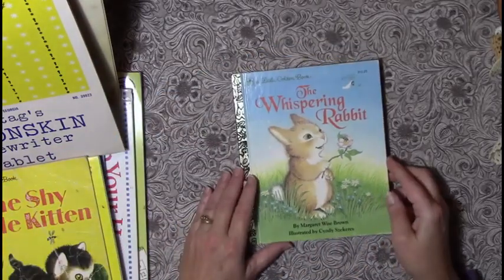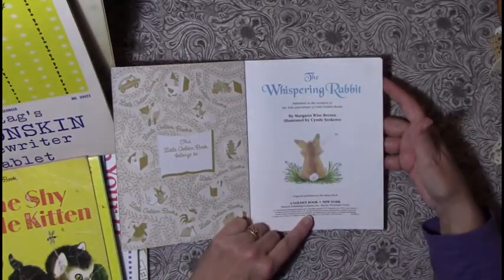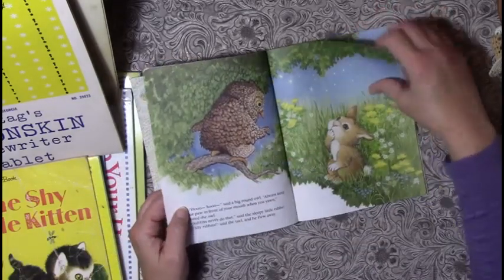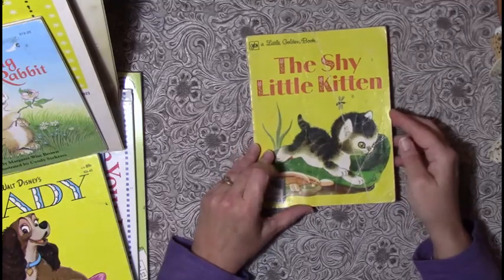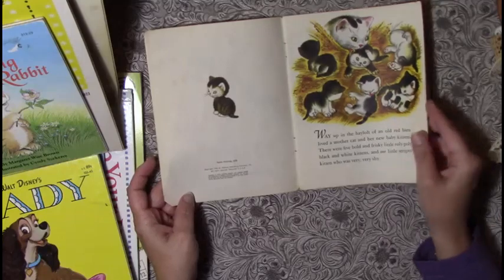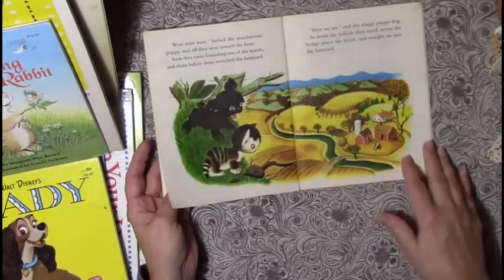I found 'The Whispering Rabbit' — talk about stinking cute! This is a 1992 reprint but the original was 1948. Look how cute this bunny is and there's nothing wrong with this book, it's absolutely gorgeous. Then 'The Shy Little Kitten' — look at the beautiful work here. This is a 1975 reprint, original 1946, but look at the beautiful colors.